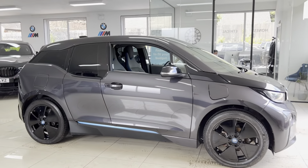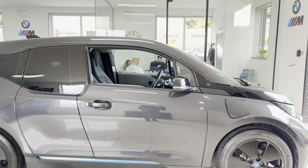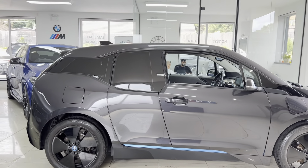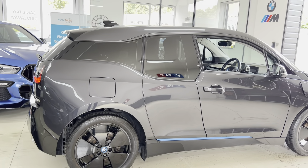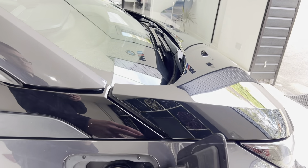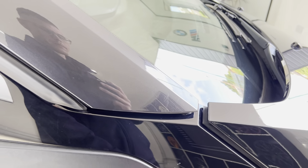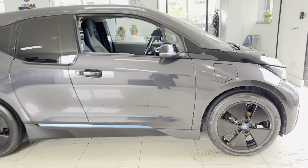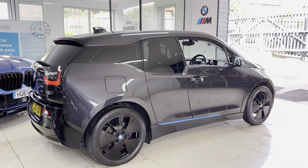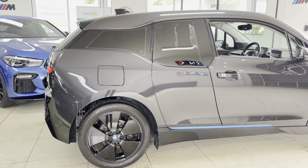This is the range extender version of the i3. Not only does it give the i3 more range, hence the name, it also gives it a few more features as well as some extra details. Beginning with the technical aspects: you can see a regular fuel filler cap where you put petrol in to fuel the little two-cylinder engine on board. That engine is effectively a generator used to top up the electric charge for the battery system that actually drives the i3, giving you a total of around 205 miles of real-world range.